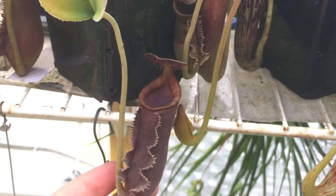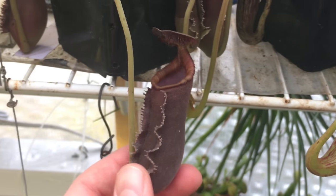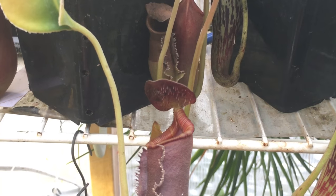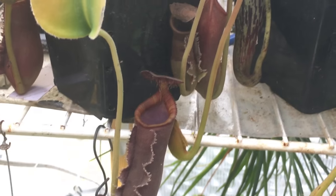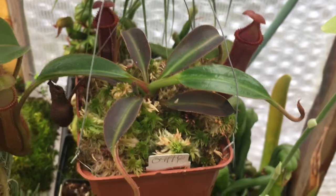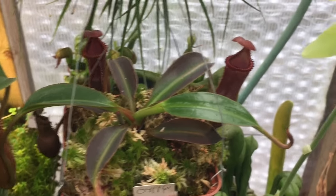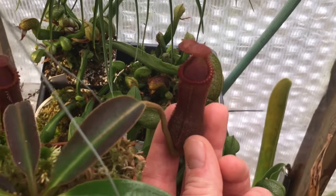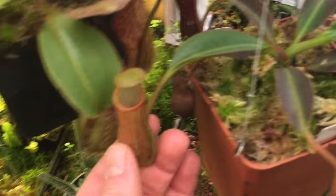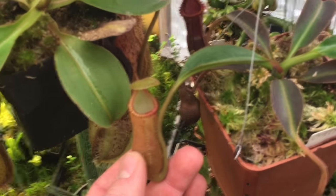Lowii. Kind of a bit of under-the-lip hair happening. Edwardsiana. That's not my newest pitcher but it's probably my nicest. This one just opened but it's a winter pitcher so it's a little smaller.